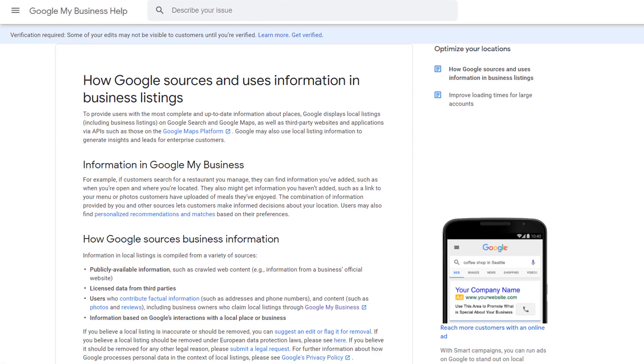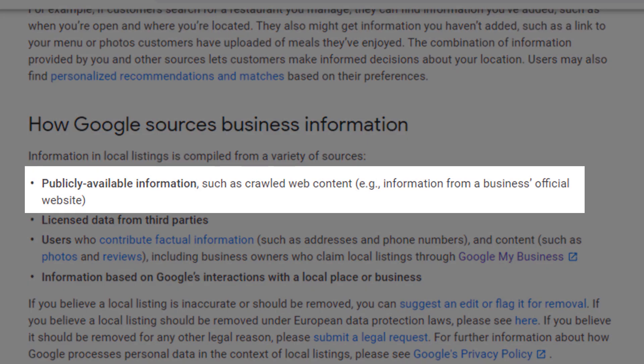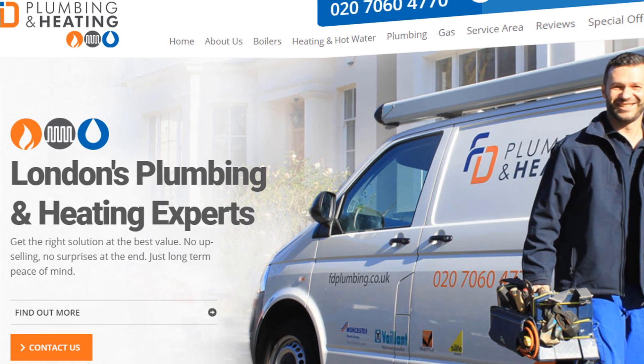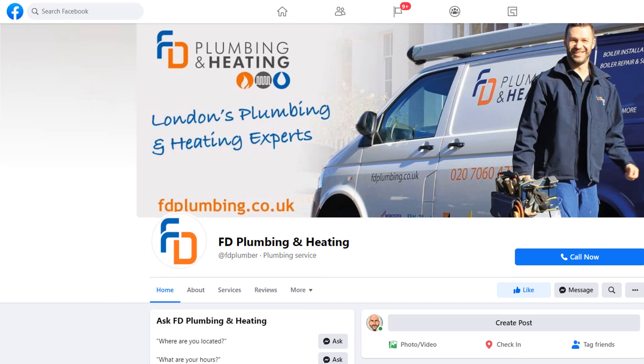What is challenging is the fact that edits are not always made by members of the public. As stated on its help platform, Google can use data from publicly available information, such as your website, major directories where your business can be listed — such as Yellow Pages or Yelp — or social media platforms like a Facebook or LinkedIn business page. If Google finds enough proof from other sources that the details you've entered on your listing are inaccurate, it will replace it with the data it finds elsewhere.